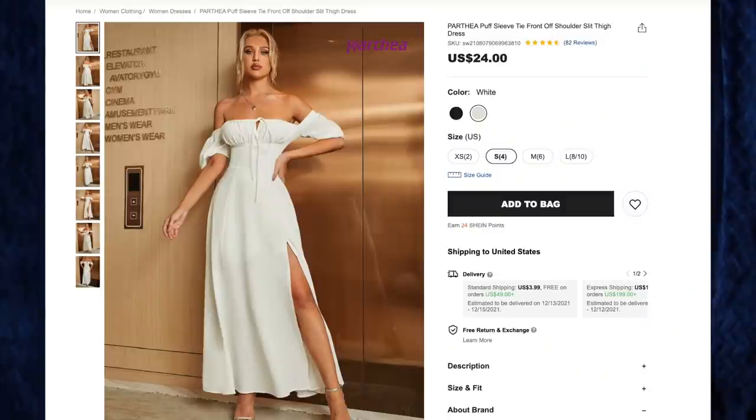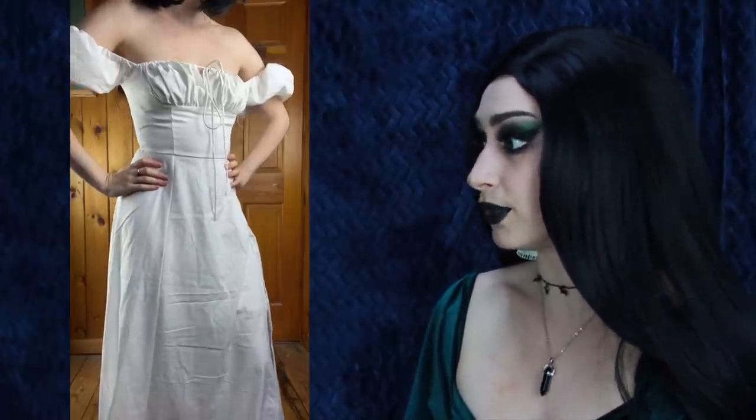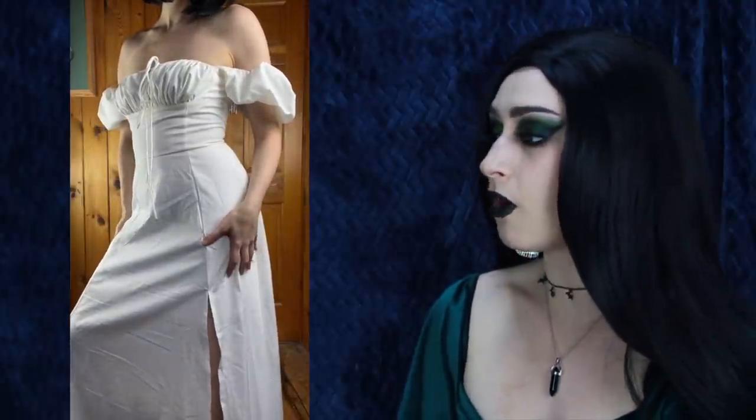Next up, the Parthia puff sleeve tie-front off-shoulder split high dress for $24 in white, size small. I just love beachy flowy dresses like this. This dress looks a bit better on the model than in real life — it's very see-through and has a built-in slip that ends above the knee, so you can clearly see where it stops. Love the slit, the puff sleeves, the gathered bodice you can tie up. My thinking was to pair this with my red velvet fur-lined cape for a red-and-white Santa Claus Christmas outfit. It fits well and is very cute, but I wish the lining went all the way to the floor.